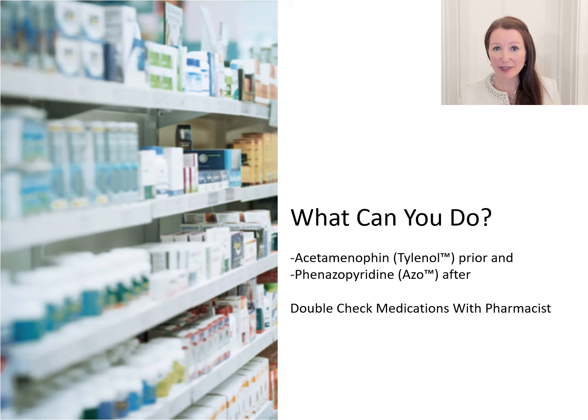After the study, if you're experiencing any discomfort, you can take a medication called Azo, which is phenazopyridine. It's available over the counter. It should not be taken prior to the test, as it can affect the diagnostic findings. It's a urinary anesthetic, and it will turn the urine orange, so if you have incontinence, beware of staining. As with any over-the-counter medication, it's important to let your pharmacist know that you're going to be taking it.